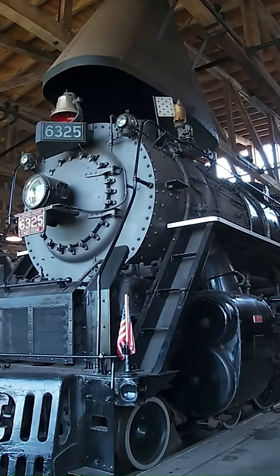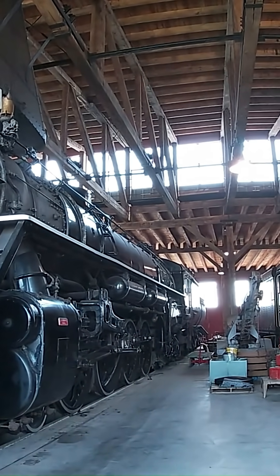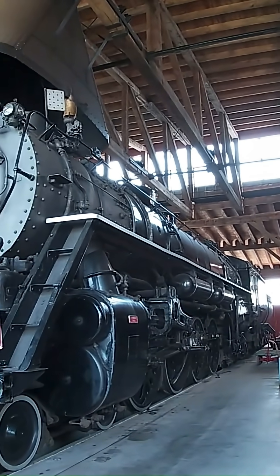This engine was brought up for special photo charters and longer excursions. It may not be the longest, heaviest, or strongest engine that we have, but it is the fastest.